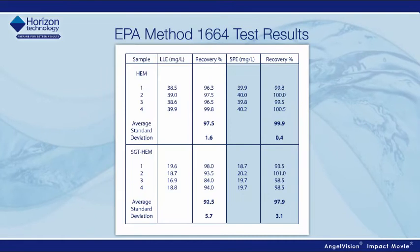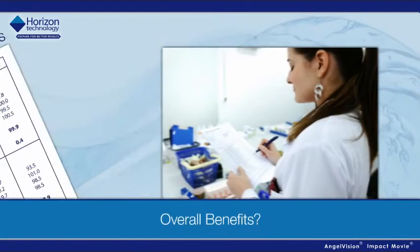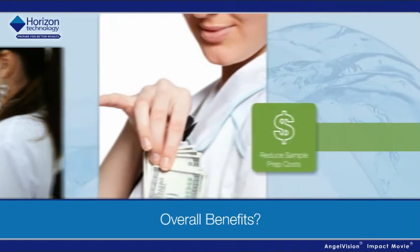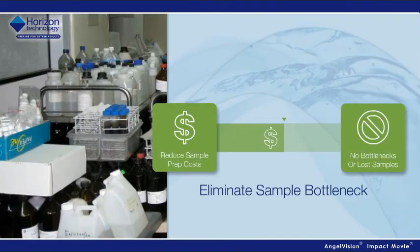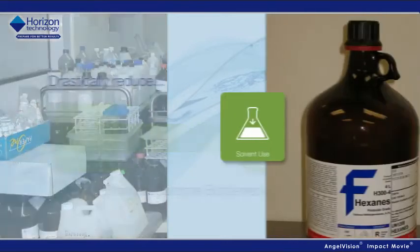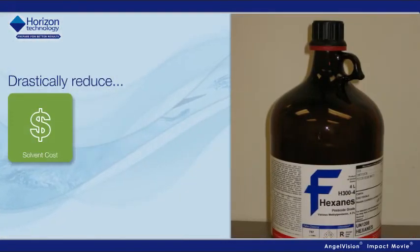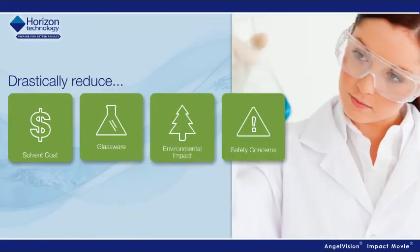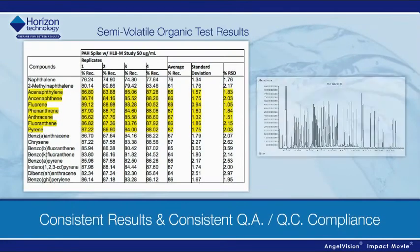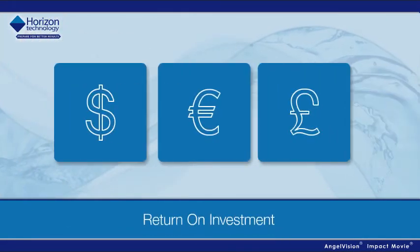Overall benefits? Dramatically reduced sample prep costs. No more sample prep bottlenecks and lost samples. Drastically reduced solvent use, solvent cost, glassware use, environmental impact, and safety concerns. And consistent results and consistent QA/QC compliance.